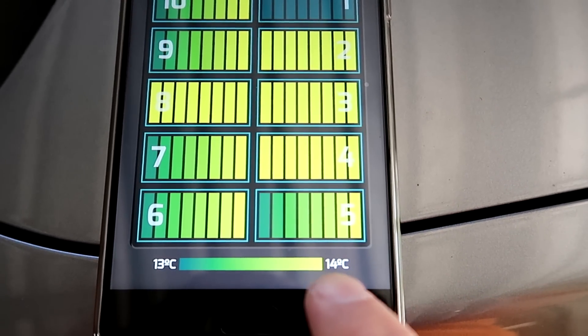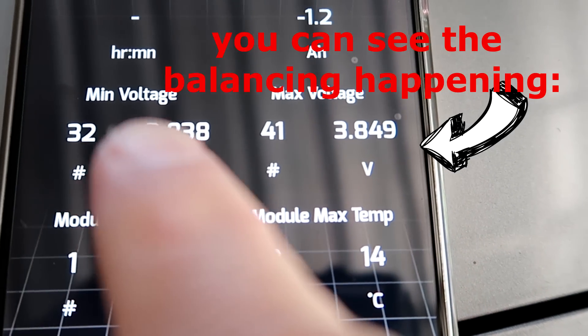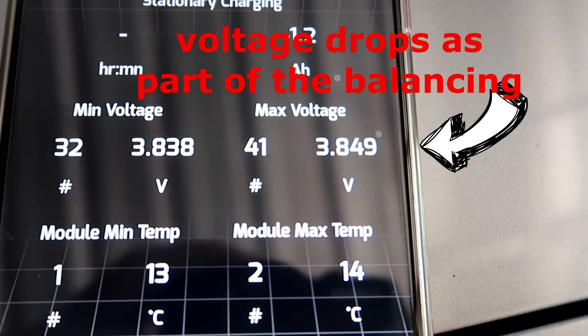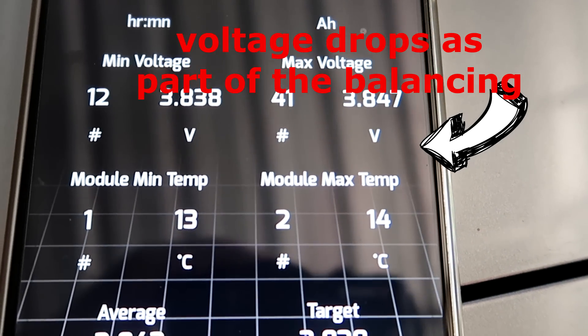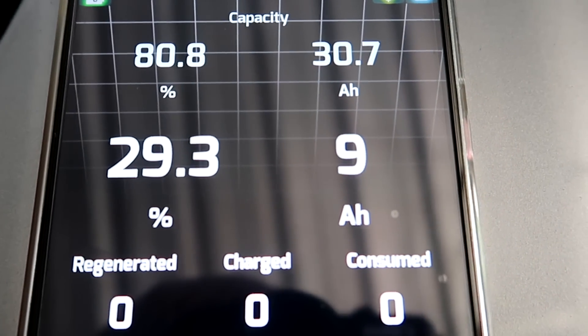Temperature is 13–14 degrees. Not much happening. Minimum cell voltage is 3.8 volts, maximum is 3.849 volts. This is at around 29–30 percent state of charge.